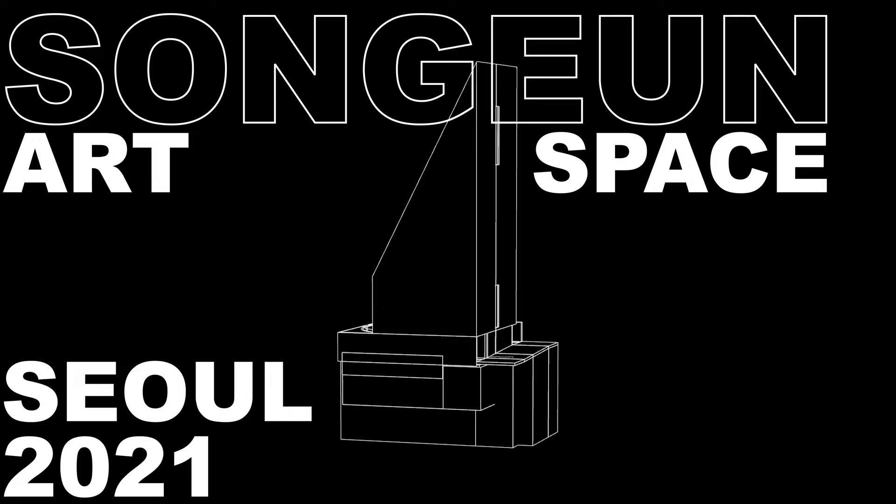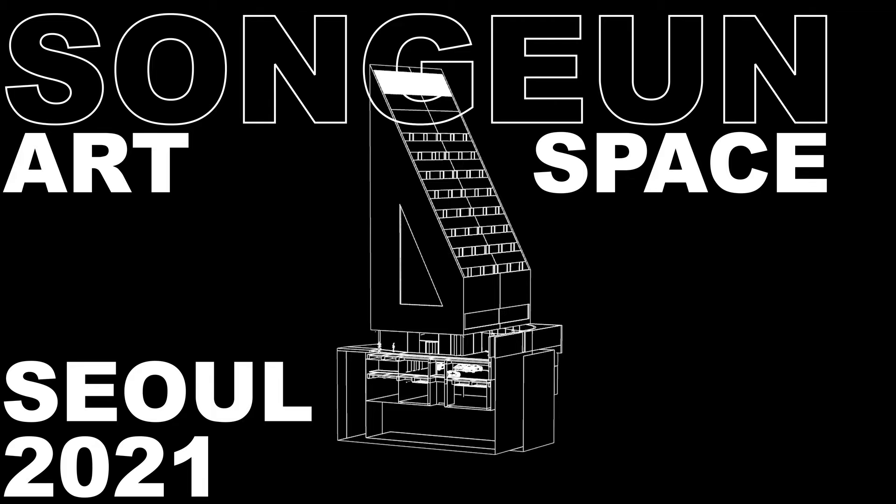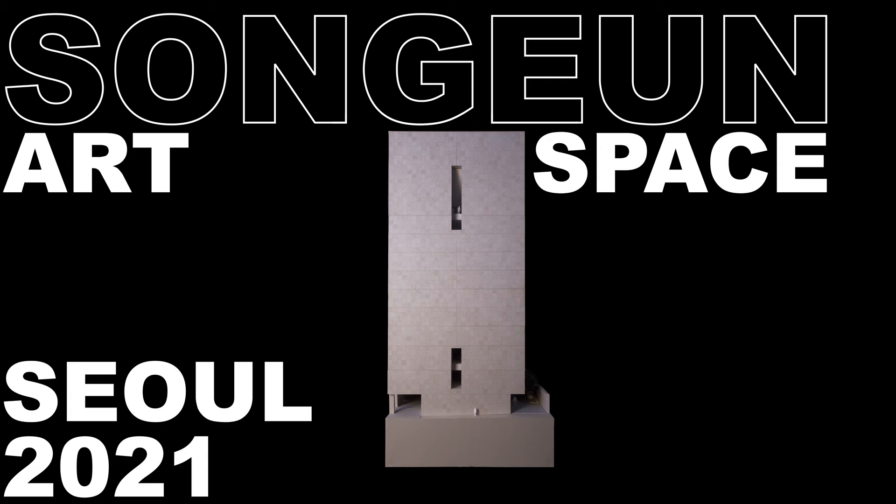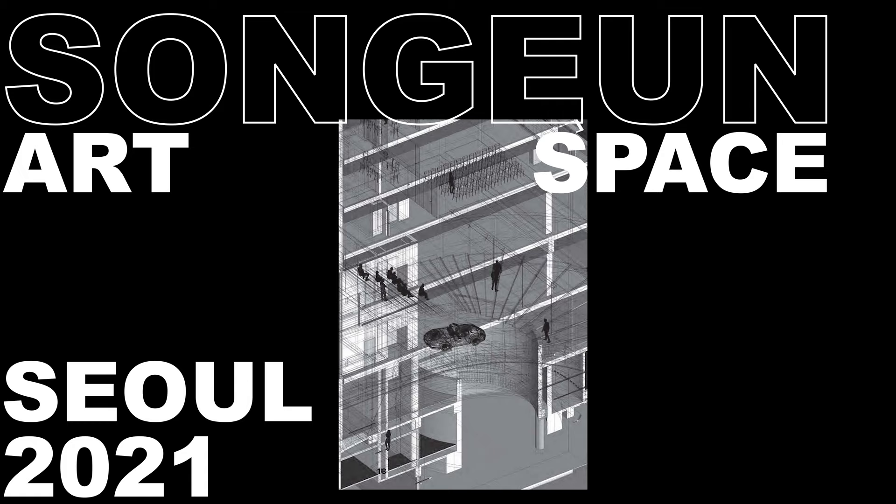There are very few cities which have such a place — non-commercial, public, and really so diverse in its program but also in its spatial setup. We've done many museums, but we've never done an art center with such a complex collection of different spaces that are great for not only showing art, but also for lectures, presentations, people talking and coming together. It has a little garden — many things that are attractive and important in a lively city in the 21st century.